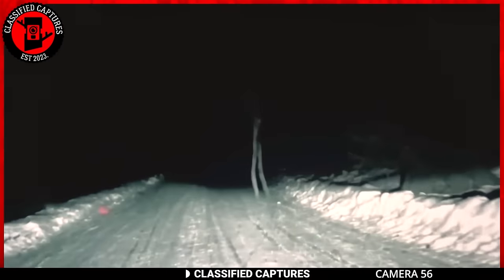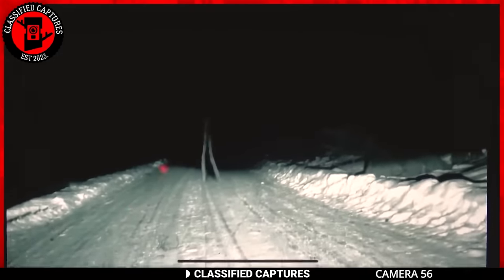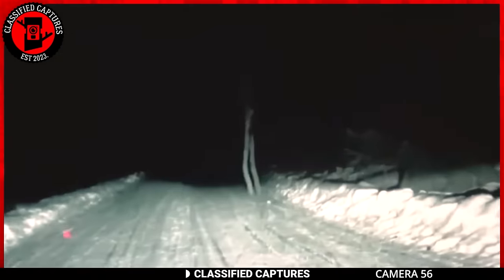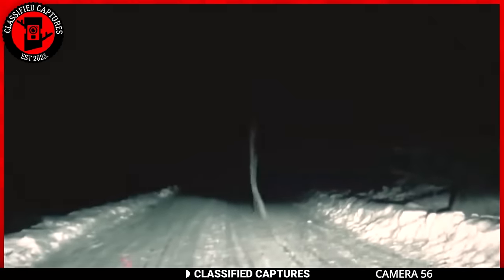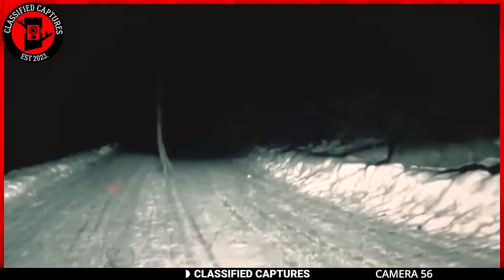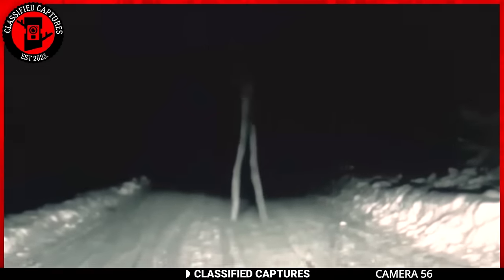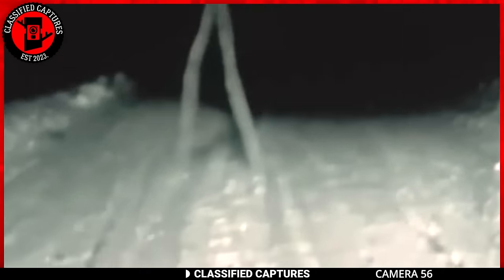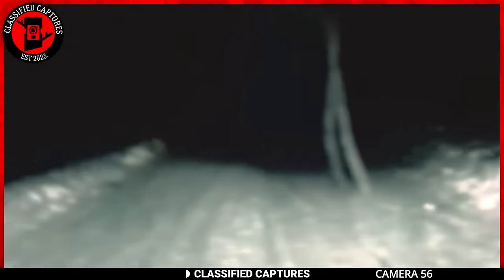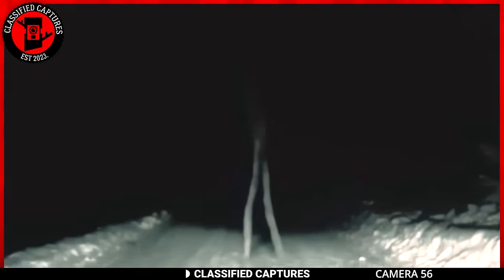Sometimes reality can be so bewildering that it seems to validate our wildest imaginations. In this peculiar footage, the scene is reminiscent of a simple stick figure drawing we've all created. A slender figure, almost like a living stick figure, is captured on a snowy path in the dead of night. The image is surreal, as if someone's childhood sketch has come to life. The figure's upper part is shrouded in darkness, adding an extra layer of mystique. But undeniable are the long, spindly legs moving with an otherworldly grace. Could it be a trick of the light, a creature unknown to science, or just a clever optical illusion? The mystery persists, much like those stick figures we used to draw as kids.